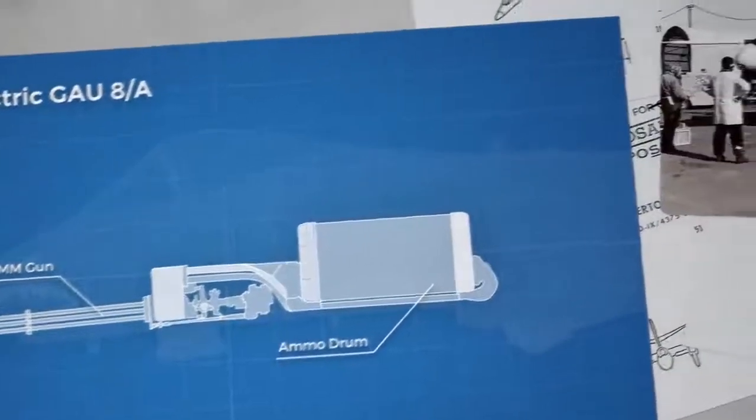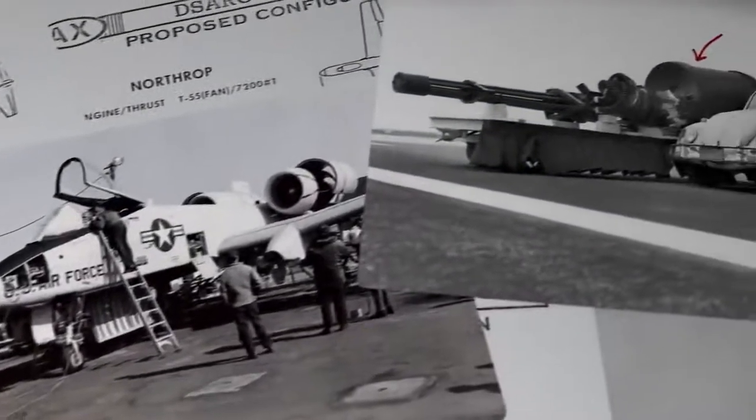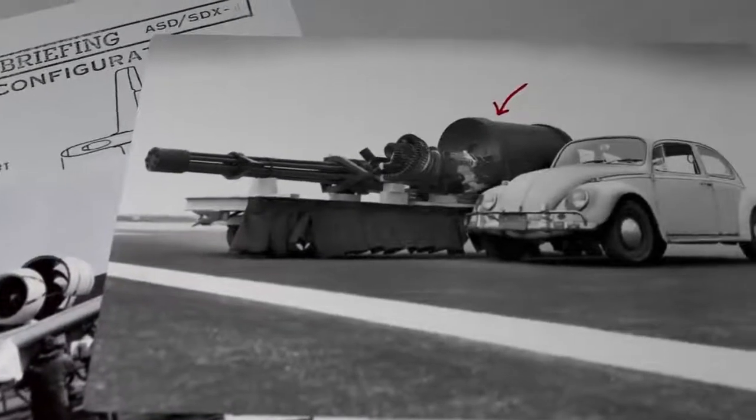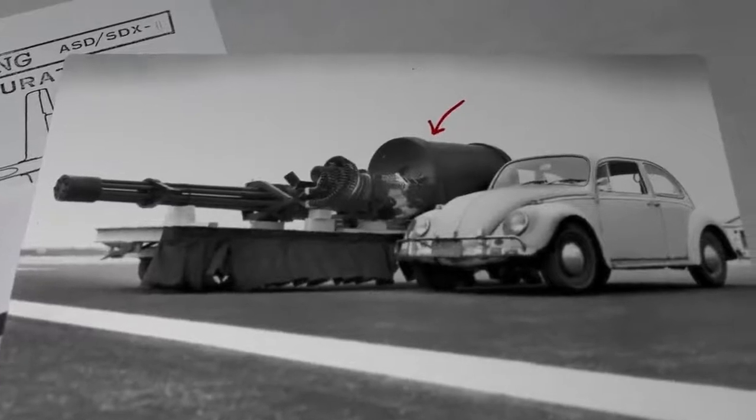The gun takes up a significant portion of the plane's internal volume at nearly 6 metres long, fitting snugly below the pilot. The largest part of the gun is the ammo drum, which typically holds 1,150 30mm rounds.